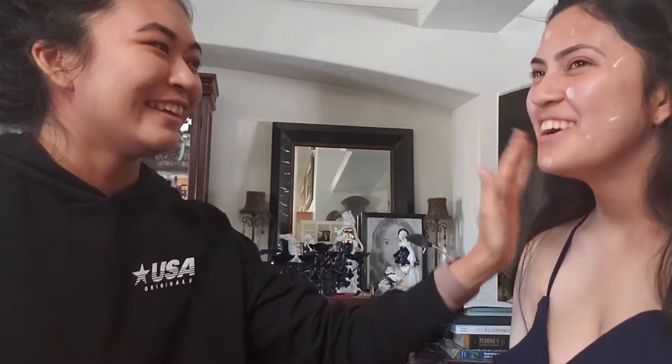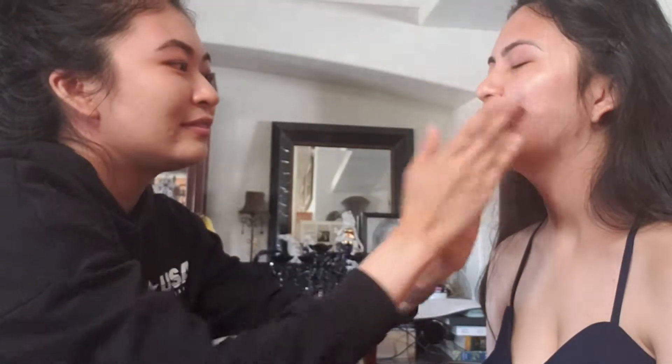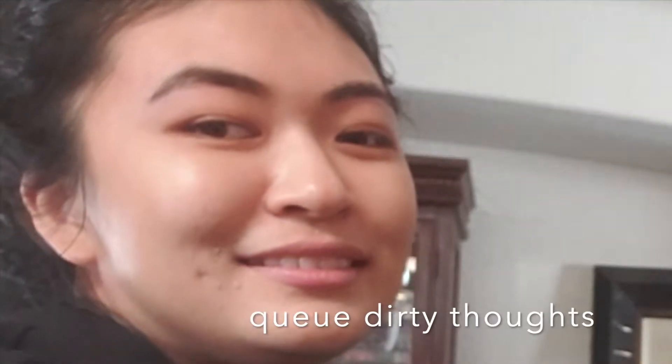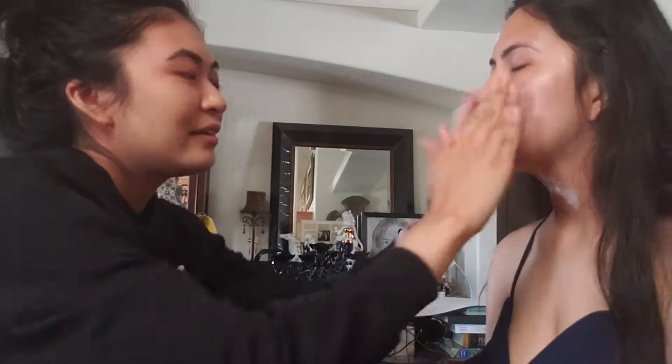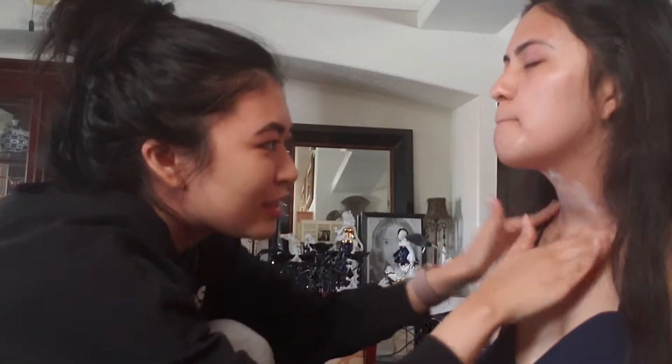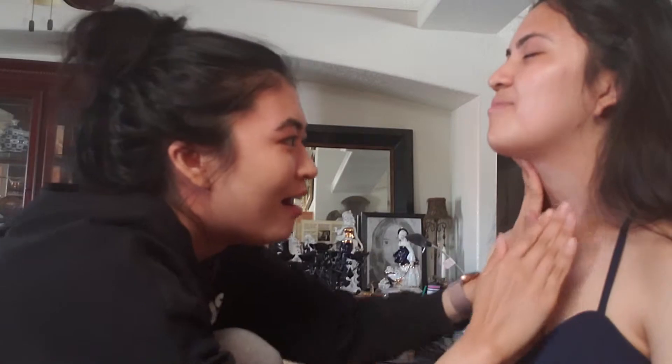Next I'm going to put some more moisturizer, and this is Estee Lauder Daywear — it has SPF, not a lot but enough. Your neck is crusty, bro. It is? Yeah, bro. That's why we're doing this. We're gonna fix this crusty stuff right here. My eczema. Sorry about that. See, now it's not crusty. Simple.